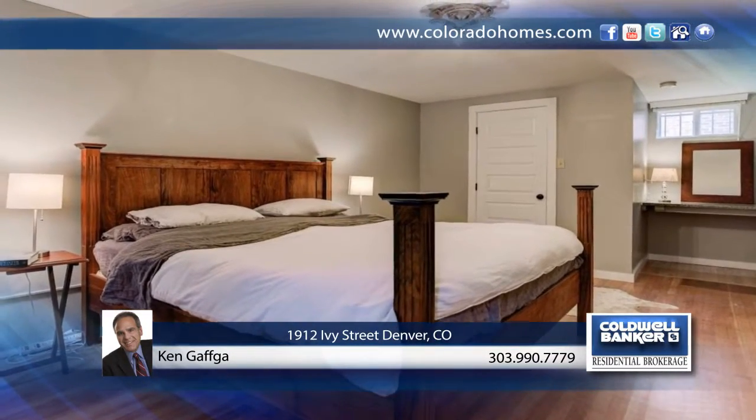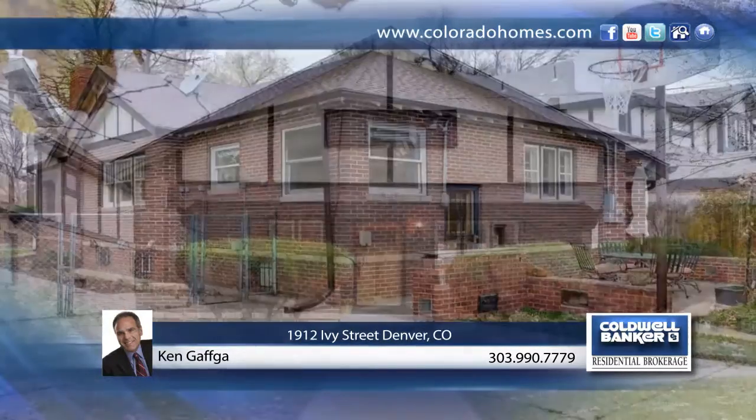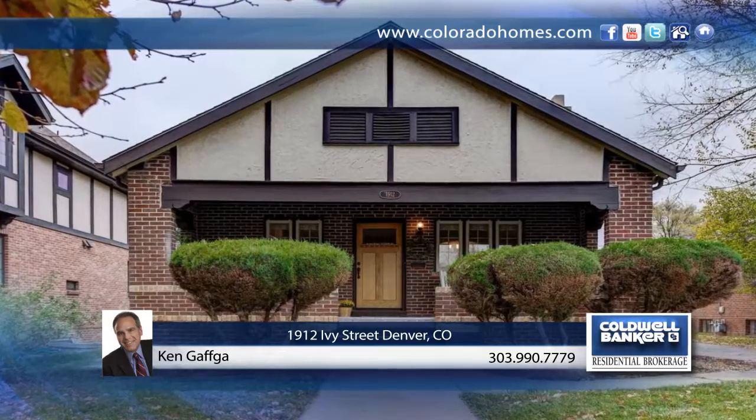The lower finished level provides flexibility to meet your living requirements. Outside, the large private fenced yard is a great place to enjoy quiet evenings, and is complemented by a two-car detached garage.